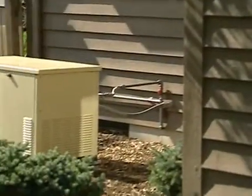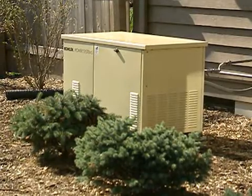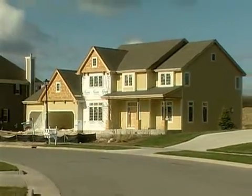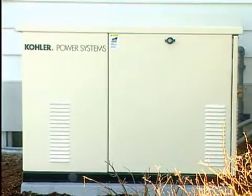The generator is installed outside of the home, much like an air conditioning unit. They're generally retrofitted into existing homes, but homes in new construction or major remodeling can also be pre-wired for a standby generator, saving on final installation costs later.